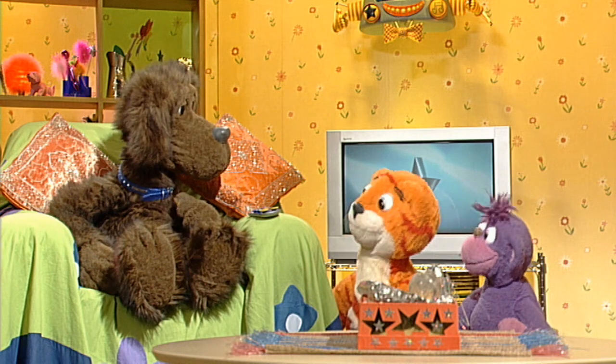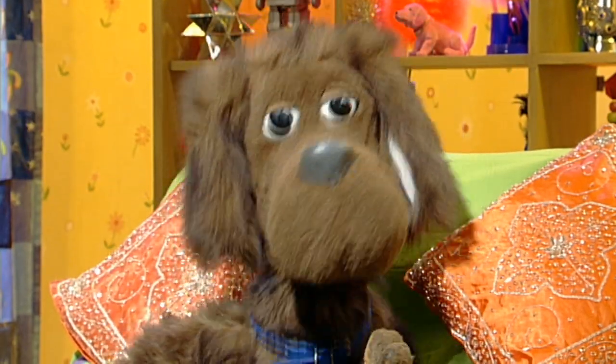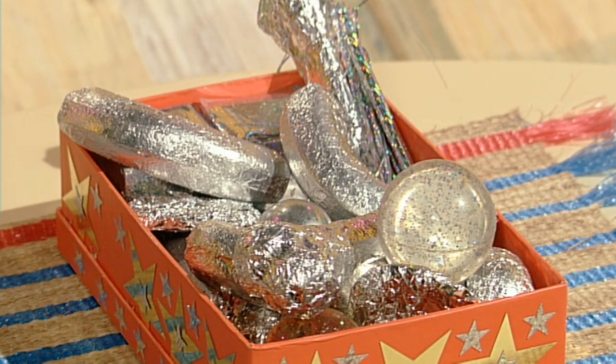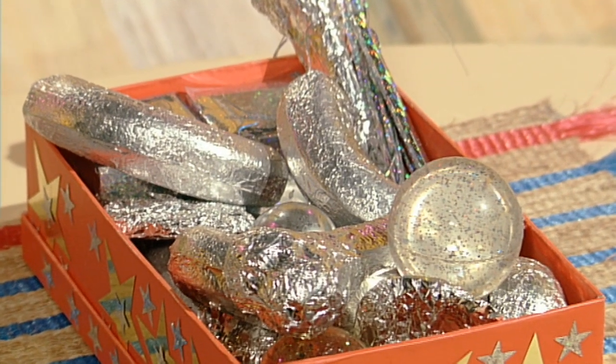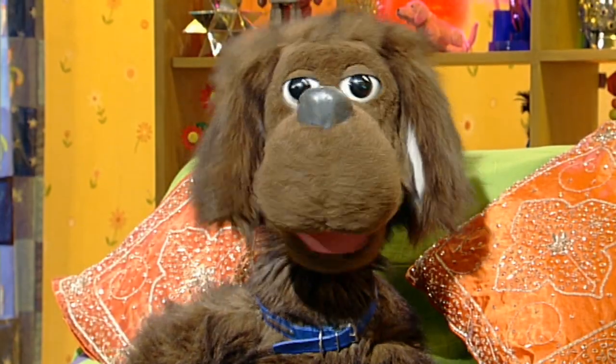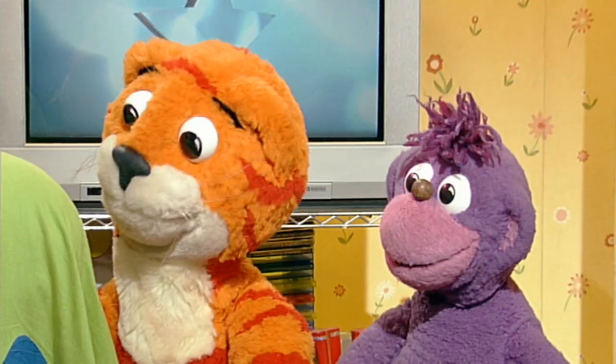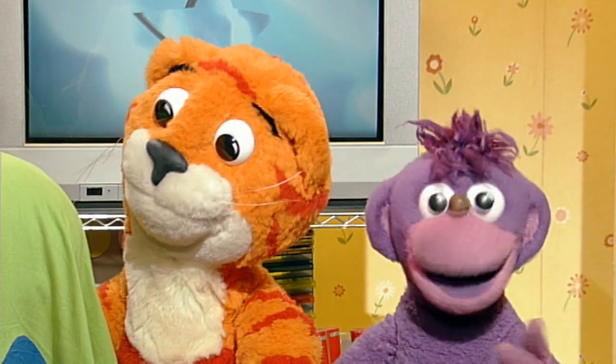So, what have you got to show us? Oh yes — the Shinies! Oh, Shinies! And today's special Shinies are... Shiny Biscuits! Fabuloso! Brilliantissimo!